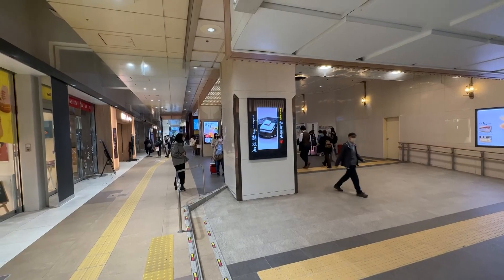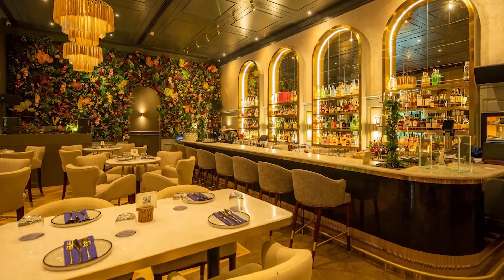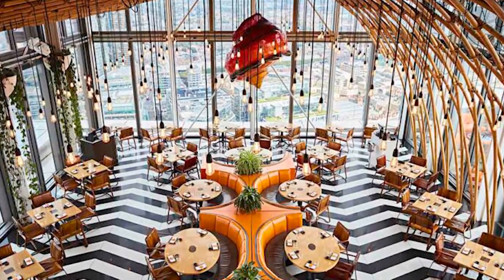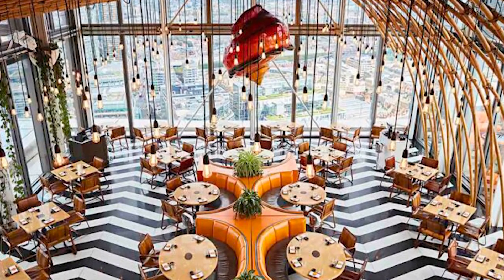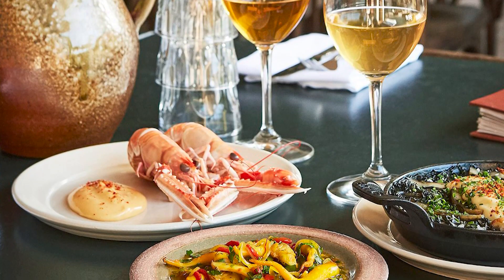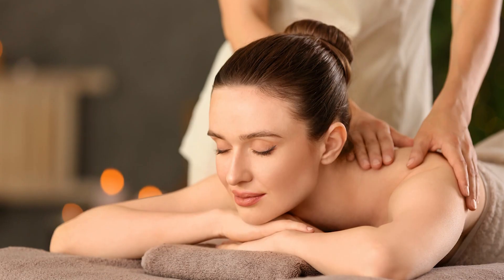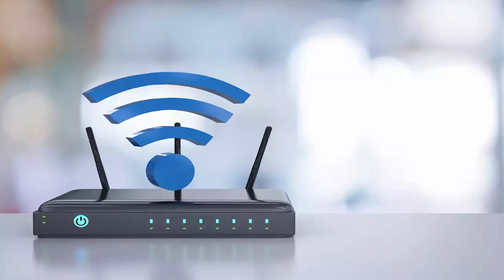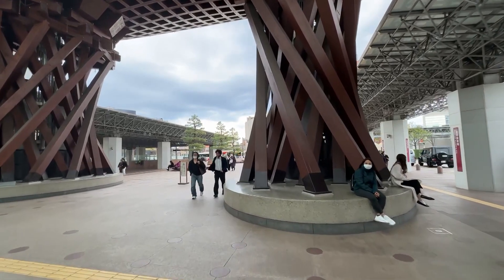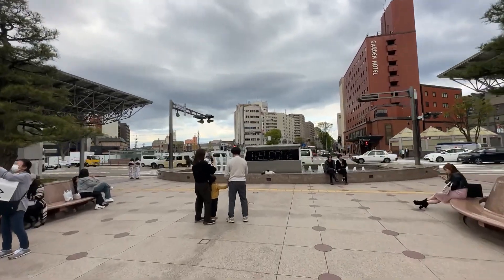Kanazawa Station offers a range of amenities and facilities for travelers, including shops, restaurants, a hotel, a massage room, and Wi-Fi. The many restaurants within the station offer a range of cuisines from Japanese to Western, including fast food chains, cafes, and fine dining establishments. Wi-Fi is available in public areas of the station, allowing travelers to stay connected while they wait.